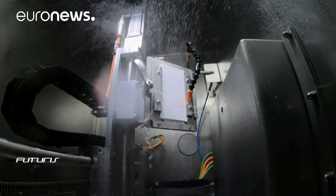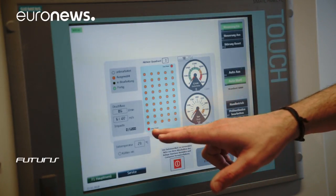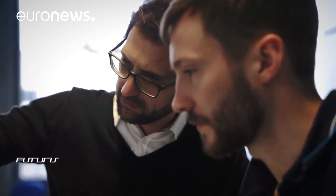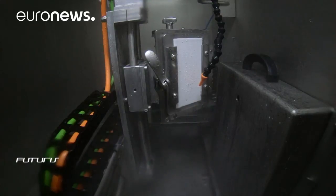So far, durability leaves a lot to be desired. This instrument bombards samples with high-pressure jets of water to find out how fast their surface wears off. Having to reapply the coatings too often would not be economically viable.